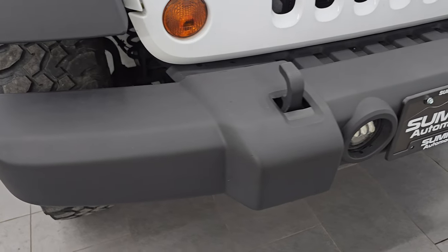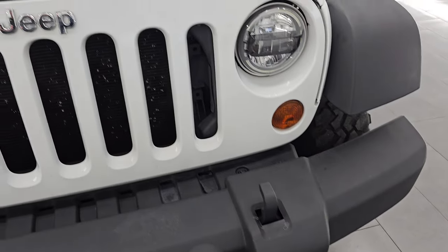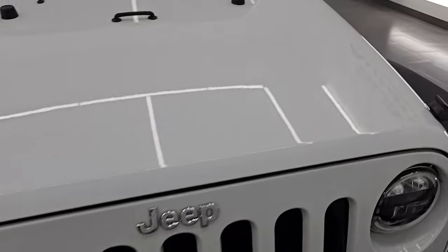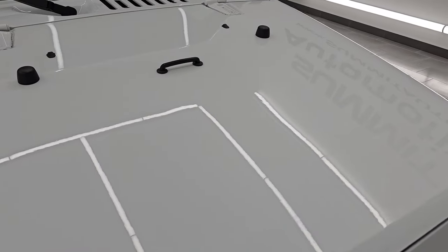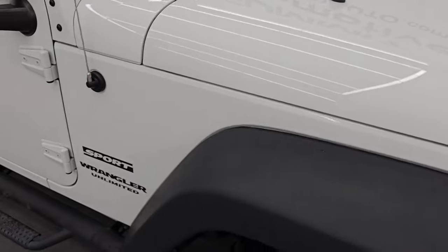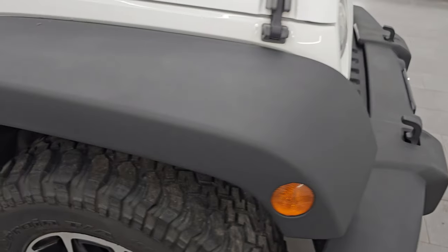You can see the front bumper is in excellent condition. I didn't see any dents, scuffs, or scrapes on there. You do get the tow hooks as well, and of course the seven-slotted grille. The hood is in excellent condition — I didn't see any major dents or dings on there. And the passenger side front fender is in very nice condition as well — no scuffs or scrapes on there.